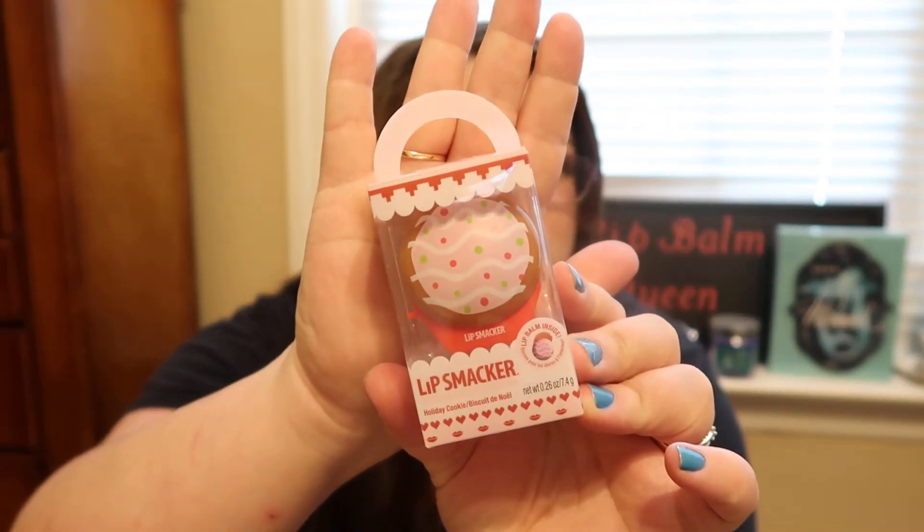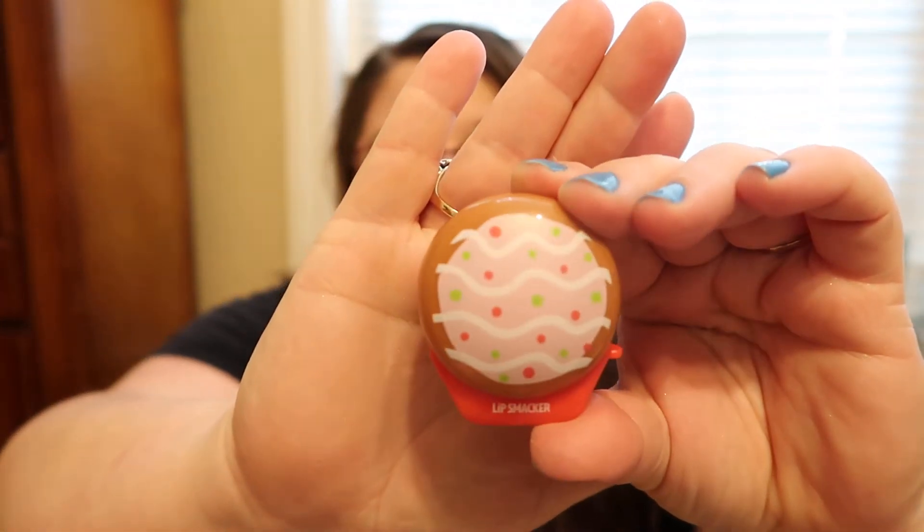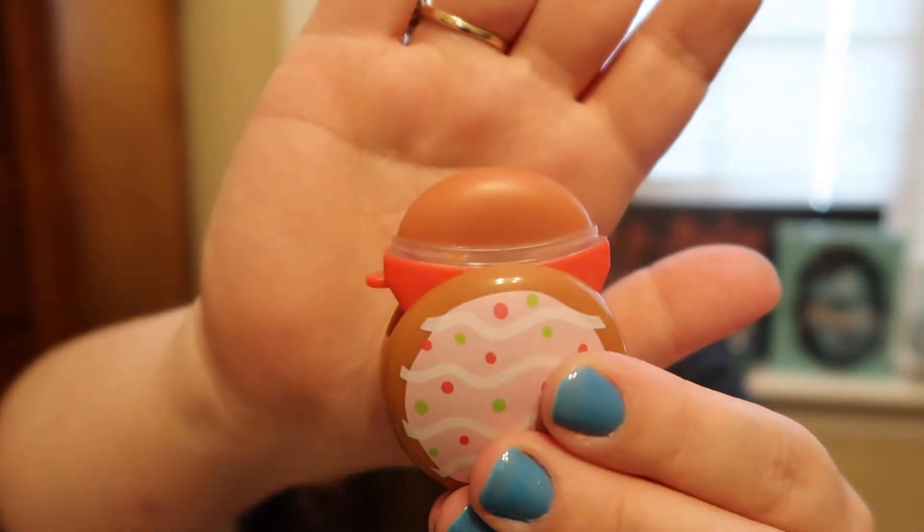So now on to Holiday Cookie. Like I said, this was a Christmas one, but they still have these on the Lipsmacker website if you're looking for them, because I know some people weren't able to find them — like me. I hate when you're looking for something and you can't find it and everybody else is finding it. So this is Holiday Cookie — I love the little packaging. Let's go ahead and flip it open. Ooh, it's a brown shade, almost looks like a gingersnap.